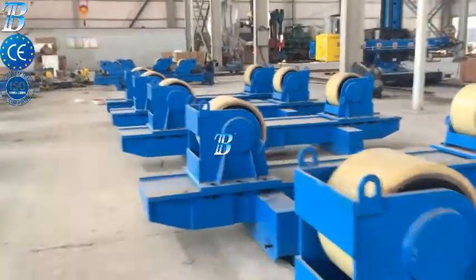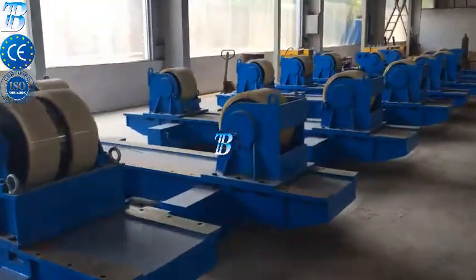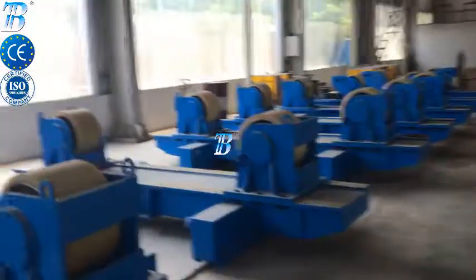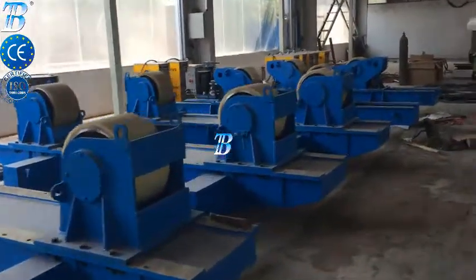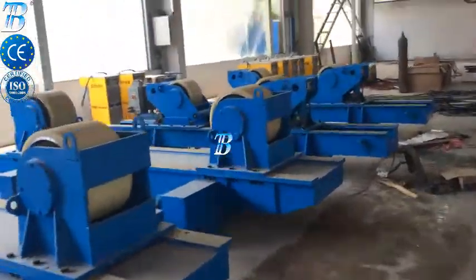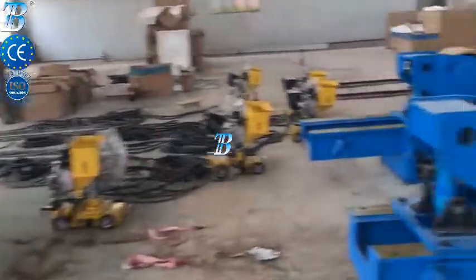BOTA onshore wind tower and foundation manufacturing. Structures and manufacturing techniques for onshore towers have been established during the last decade, and competition in the manufacturing industry has become more and more intense.